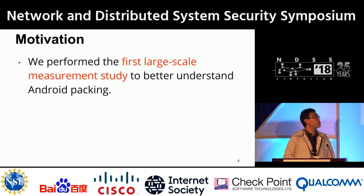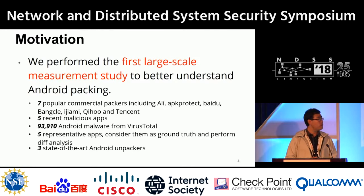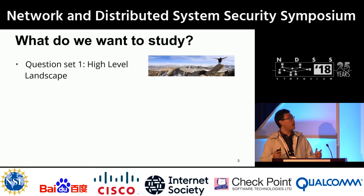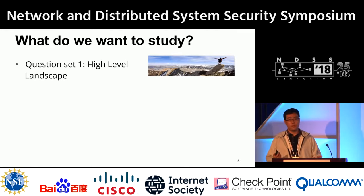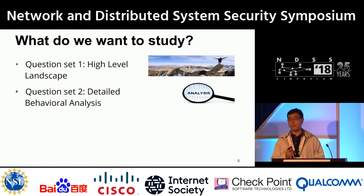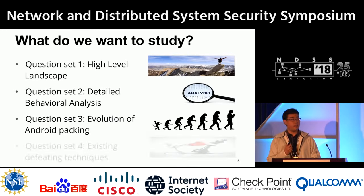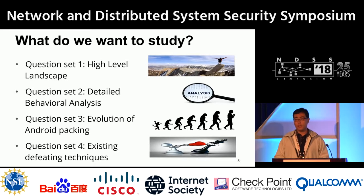Since it's so important, we performed the first large-scale measurement study using five representative datasets. We want to understand the high-level distribution of different packers, perform detailed behavioral analysis, observe the evolution of packing techniques over the years, and examine existing defeating techniques — namely the unpackers — to see how they perform.